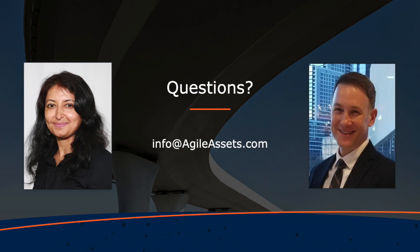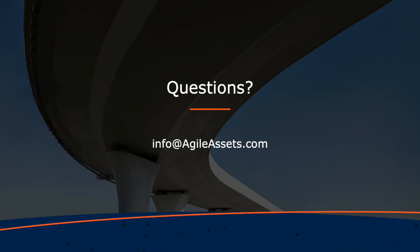Thank you so much to our speakers Scott and Priya for the webinar and for answering our questions. There are still a lot of open questions — please send them to info@agileassets.com. I did put the email in the webinar chat, so if you have any follow-up questions for Scott, Priya, or someone from the Agile Assets team, don't hesitate to send us an email. Have a good day everybody and hopefully we'll see you at our next webinar.